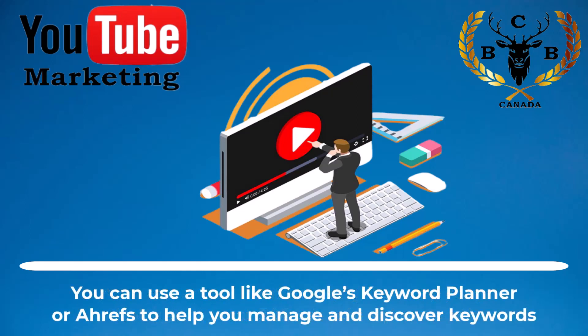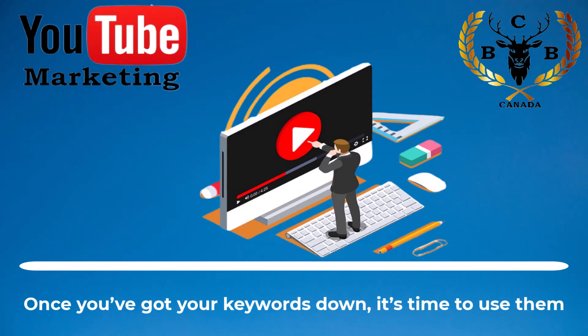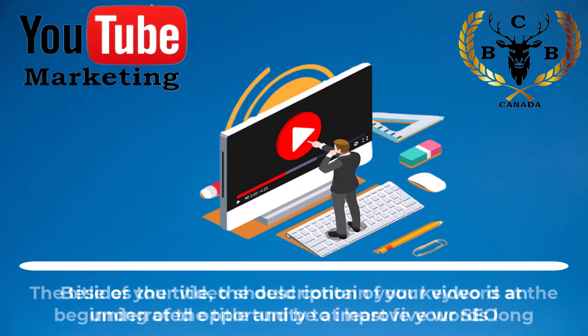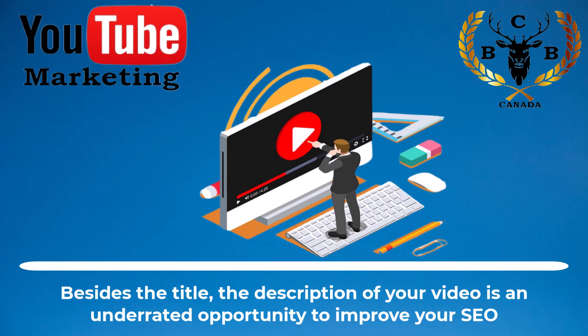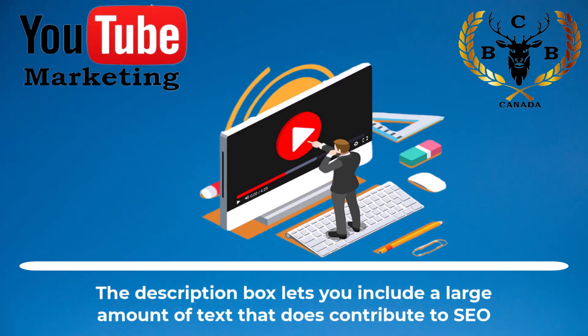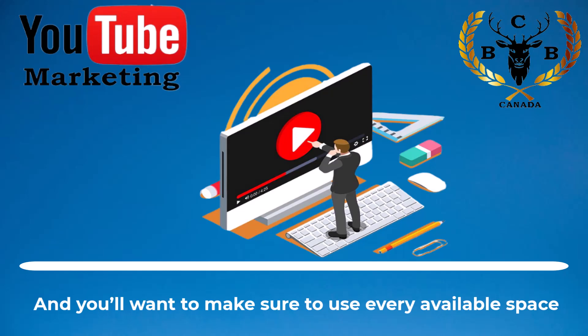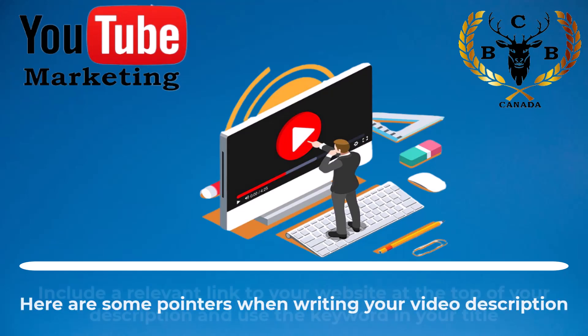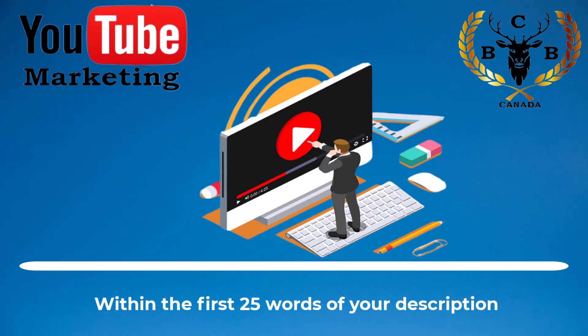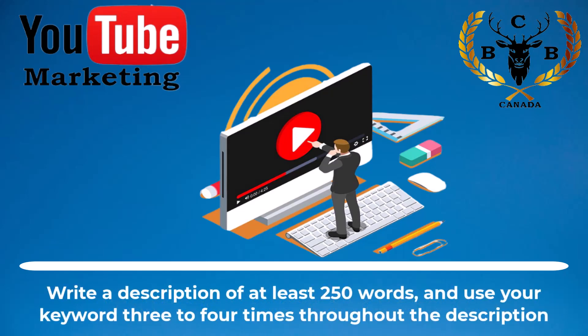You can use a tool like Google's Keyword Planner or Ahrefs to help you manage and discover keywords. Once you've got your keywords down, it's time to use them. The title of your video should contain your keyword at the beginning and be at least five words long. The description of your video is an underrated opportunity to improve your SEO. Include a relevant link to your website at the top of your description and use the keyword within the first 25 words. Write a description of at least 250 words and use your keyword three to four times throughout the description.